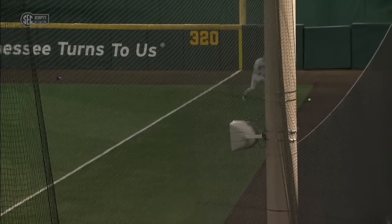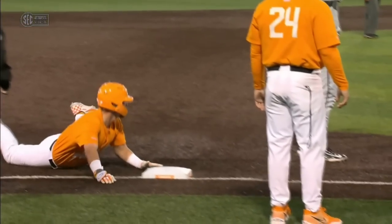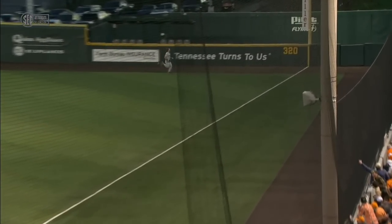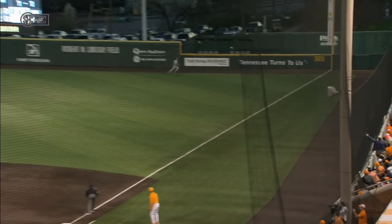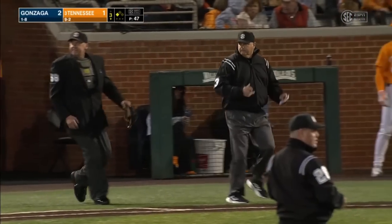Here comes the review. If the call is overturned, it's only going to be two bases — More to third and Burt to second. Unfortunately for Tennessee, the low-lying wall hurt them here. On a normal-sized wall that's a triple for sure, but the call looks like it will be returned — runners going back to More at third and Burt at second.